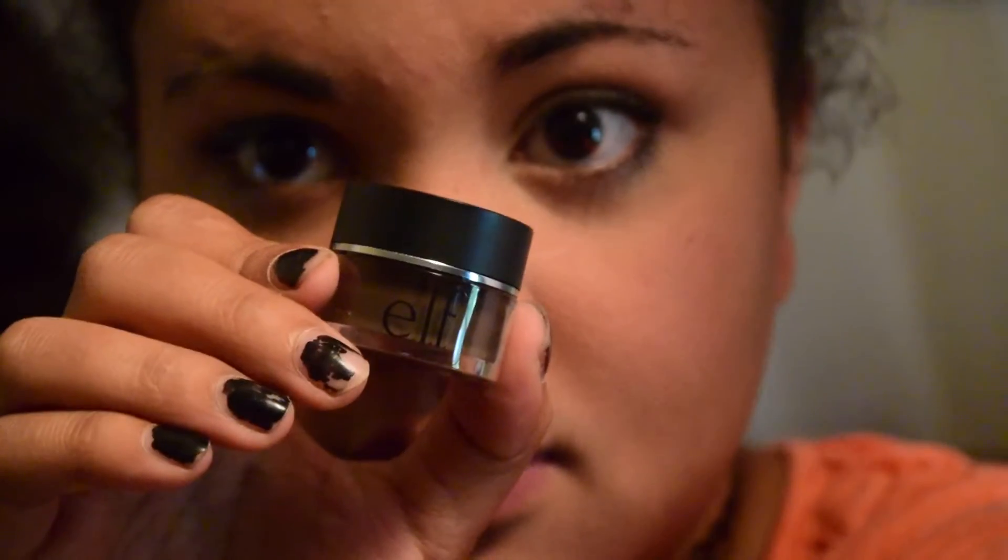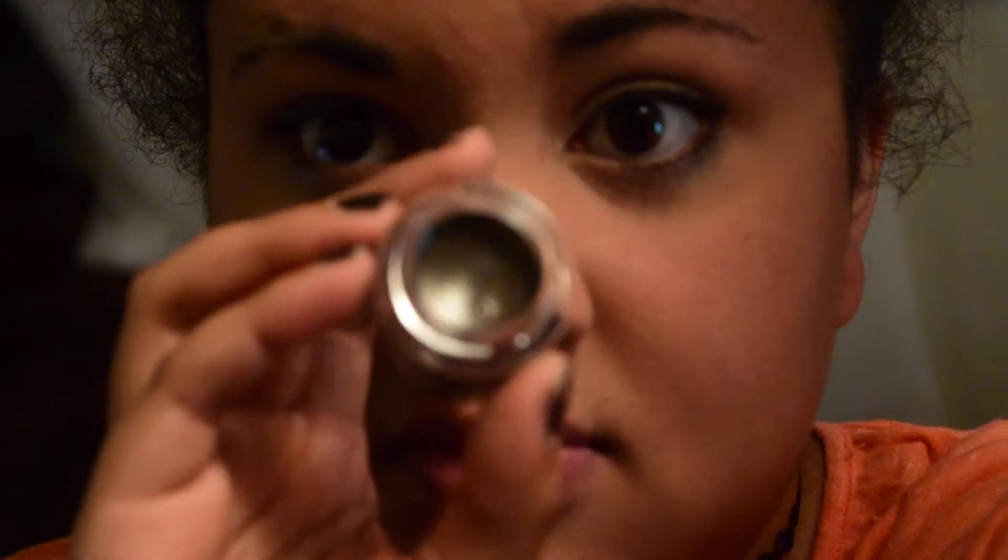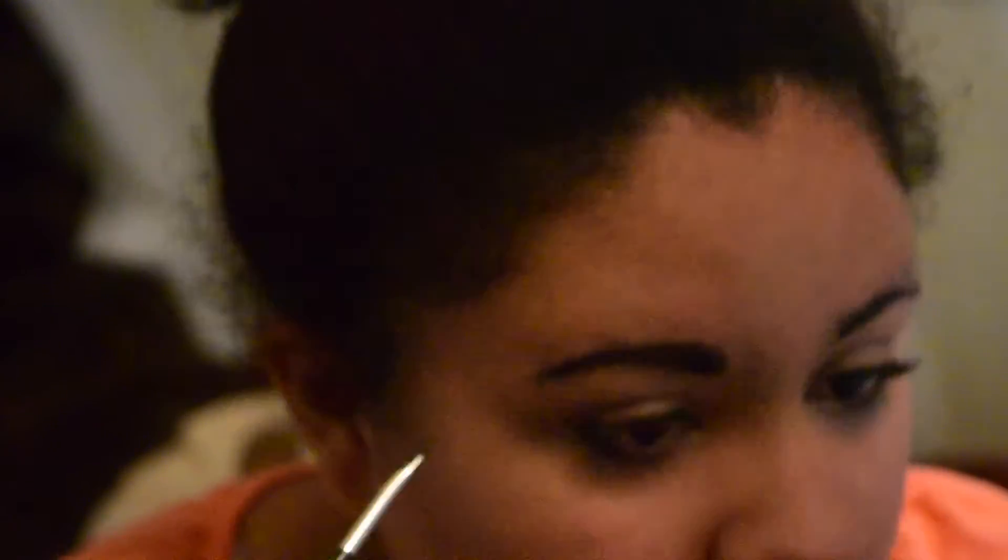I've never tried anything like this — it is the e.l.f. lock-on liner and brow cream. I ran out of my brow pencil and I feel like I go through brow pencils like no tomorrow because I'm doing them every day. I felt like I would get more use out of a pot like this. It's very creamy and pigmented, and I like how it glides on — it looks pretty good. This one is a little bit dark for me so I think I'd go a shade lighter next time. This is in the shade Espresso.